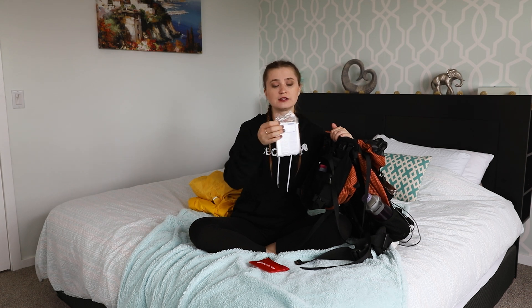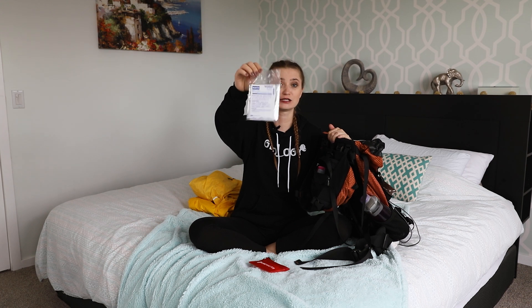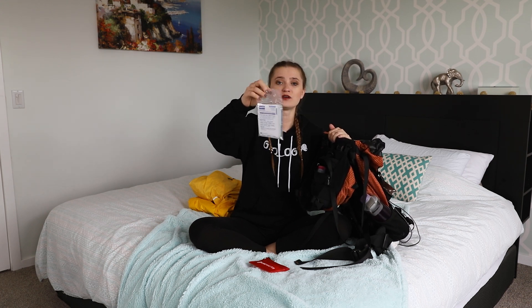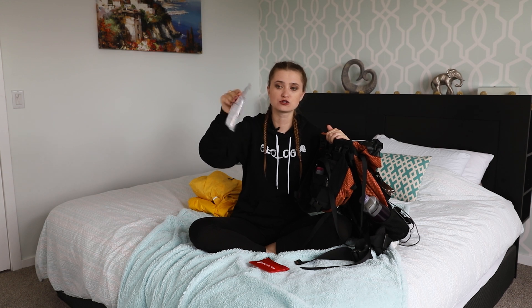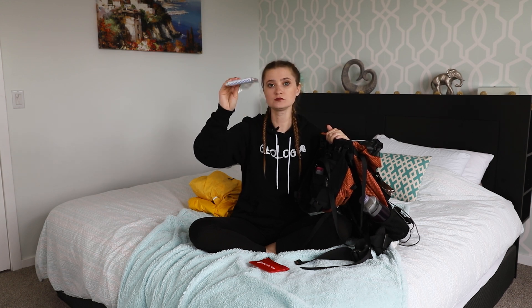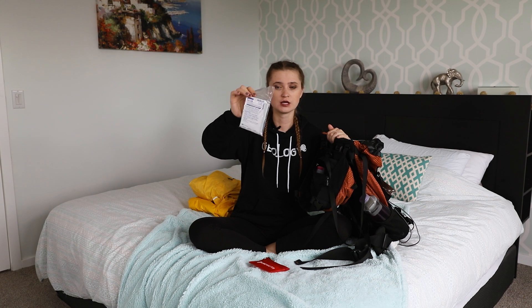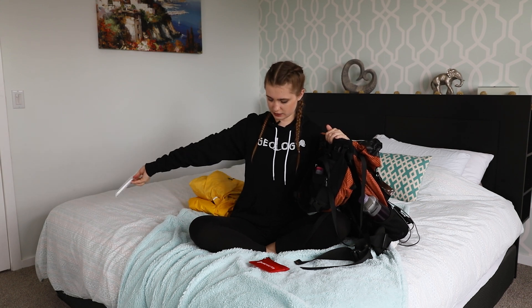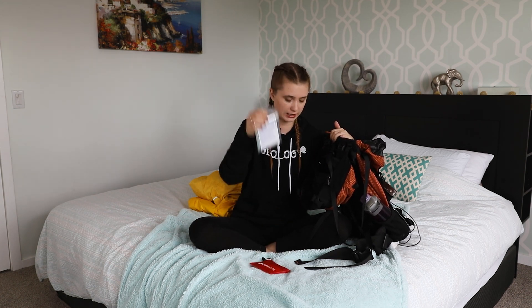The next thing I have is a rescue sheet. It's still sealed in its original package — I've never had to use it, and that's a good thing. What the rescue sheet is, is basically a reflective blanket that keeps you warm, but it's also reflective. So if you need a helicopter search, they can spot you more easily in the bush compared to if you're just wearing a black shirt. I would highly recommend having it — it's very small, doesn't take a lot of space, and doesn't weigh anything.